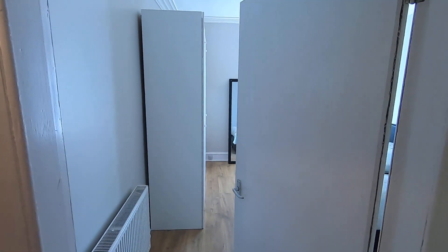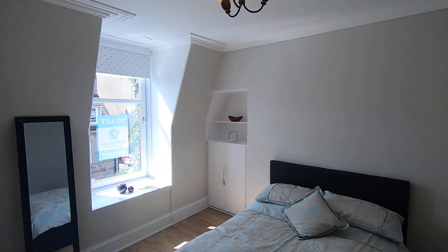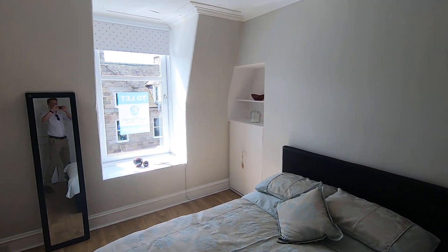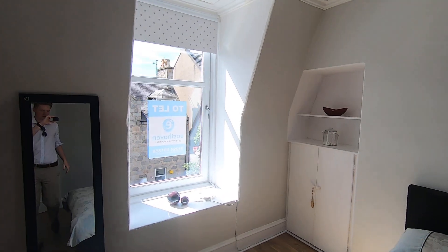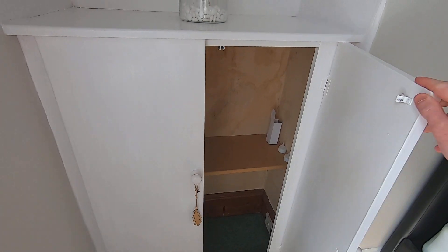On the left of the hallway you'll find the bedroom — lots of natural light coming into the room, it's a very bright open space, and again plenty of storage already as you come into the property. On either end of the bed there's plenty of storage in these cupboards here.